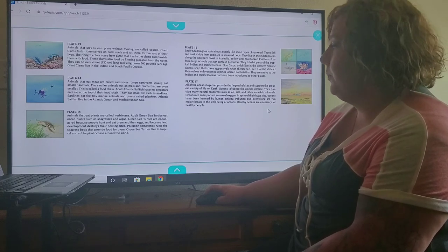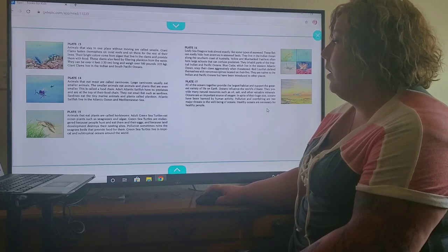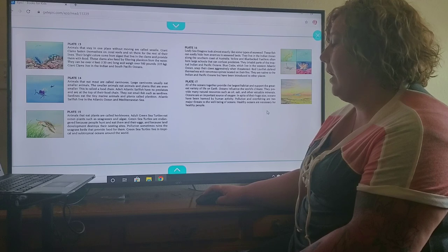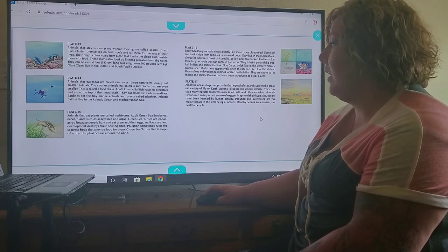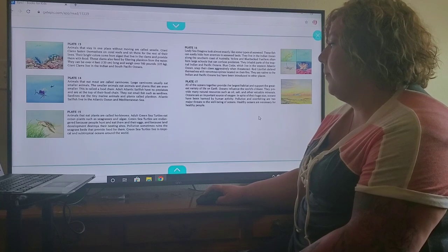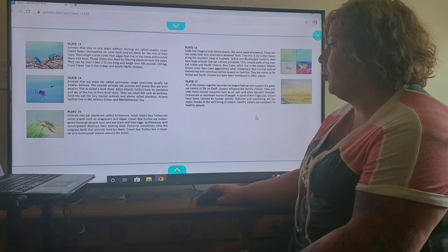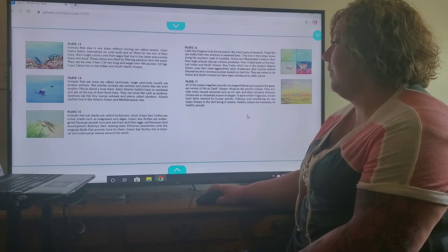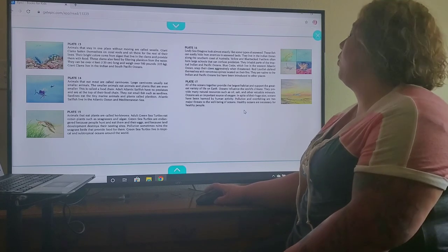Plate 15. Animals that eat plants are called herbivores. Adult green sea turtles eat ocean plants such as sea grasses and algae. Green sea turtles are endangered because people hunt and eat them and their eggs, and because land development destroys their nesting sites. Pollution sometimes ruins the sea grass beds that provide food for them. Green sea turtles live in tropical and subtropical oceans around the world.